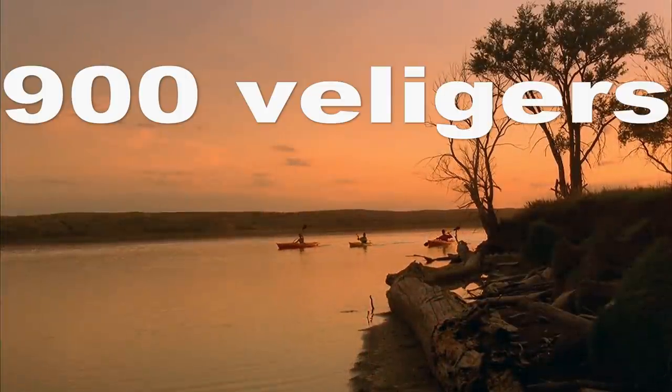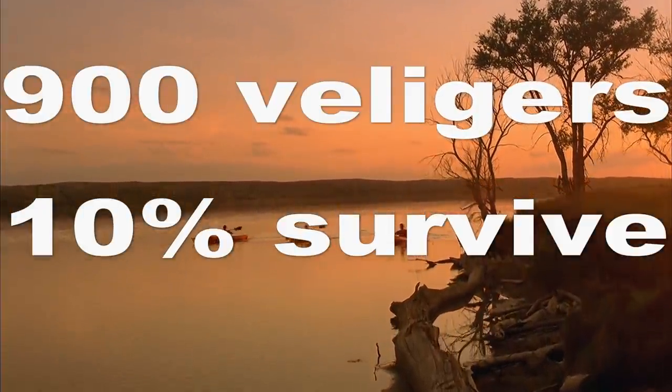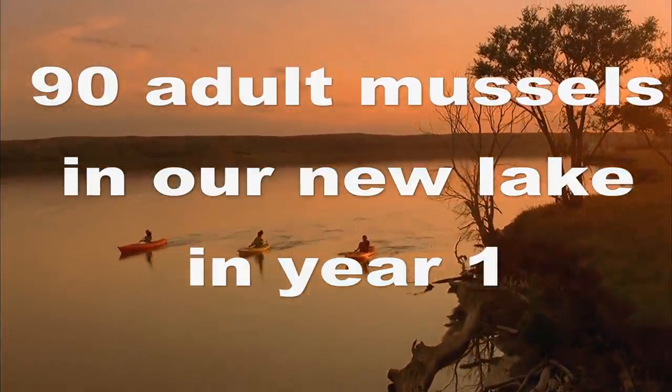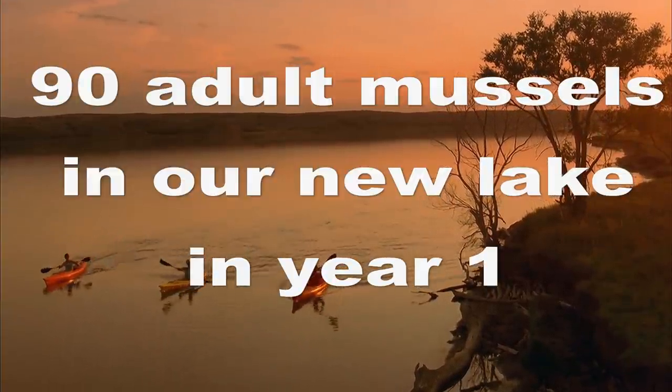So let's do some crazy math. 900 veligers — let's say that 10% of these veligers make it to adulthood in one to two months. So that gives us 90 adult zebra mussels from this pail of water in one year in our new lake. Not a big deal, but these mussels reproduce exponentially.